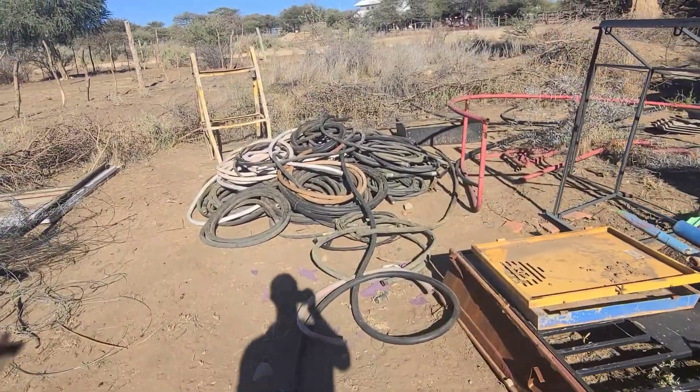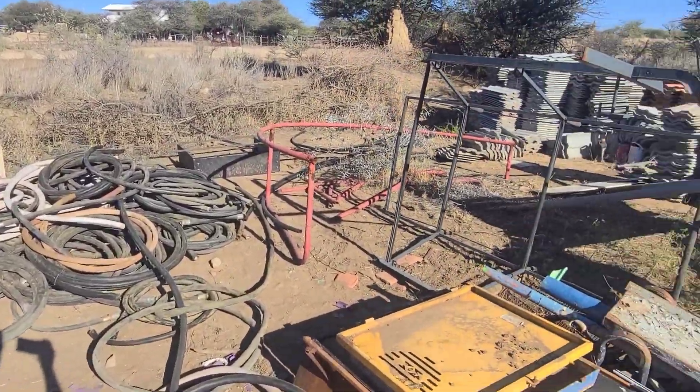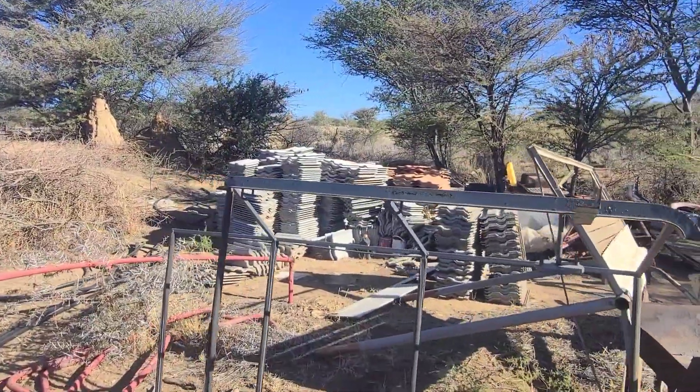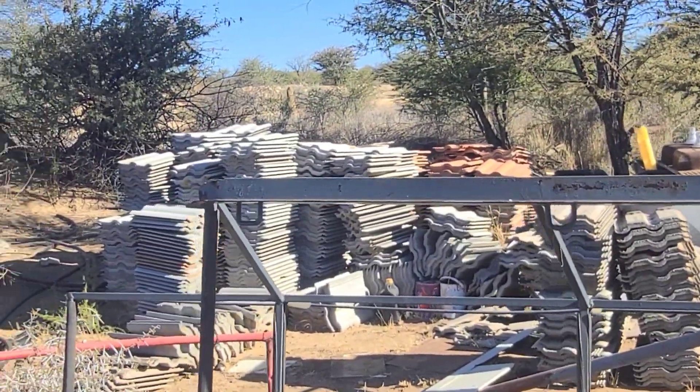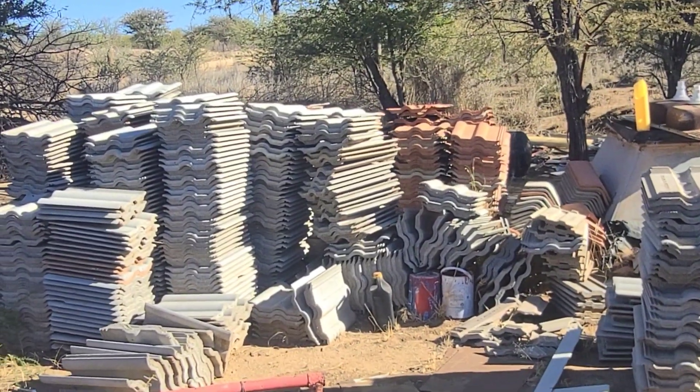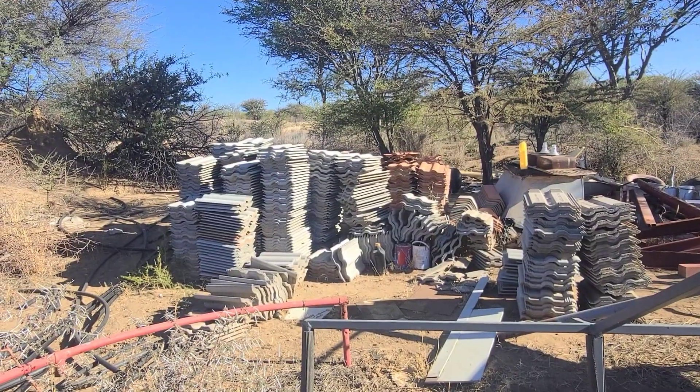That is some old pipes that we used for fuel, an old trampoline, some old roof tiles over there. That can cover quite a big piece of roof.